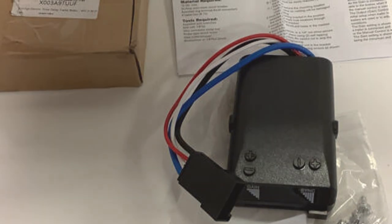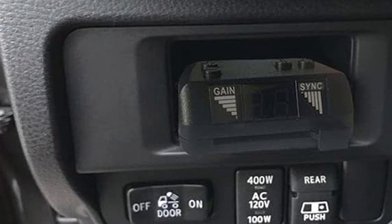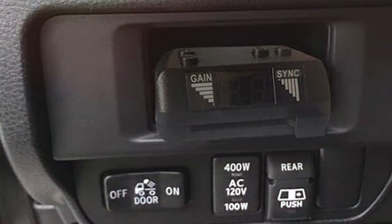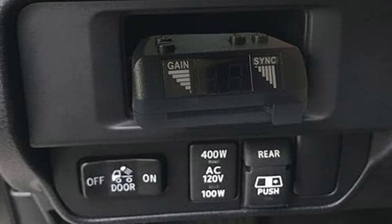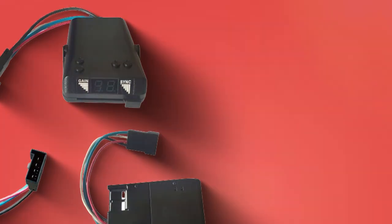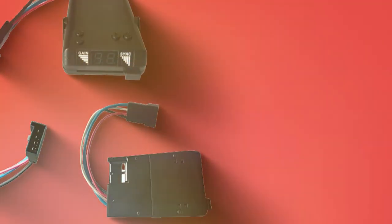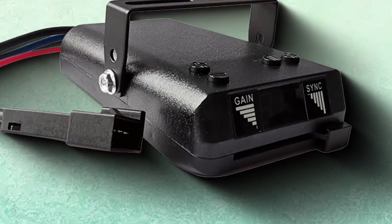The standout feature of this controller is its time-delay functionality, which allows for customizable control over the braking response time. This ensures smoother braking transitions, reducing the risk of jerky stops and trailer sway. The T-Mulch Electric Trailer Brake Controller's focus on adjustable, precise control makes it an invaluable tool for those seeking to improve their towing experience, enhancing both safety and comfort on the road.